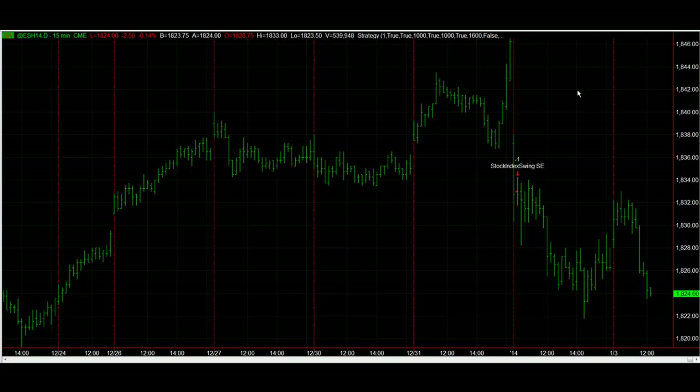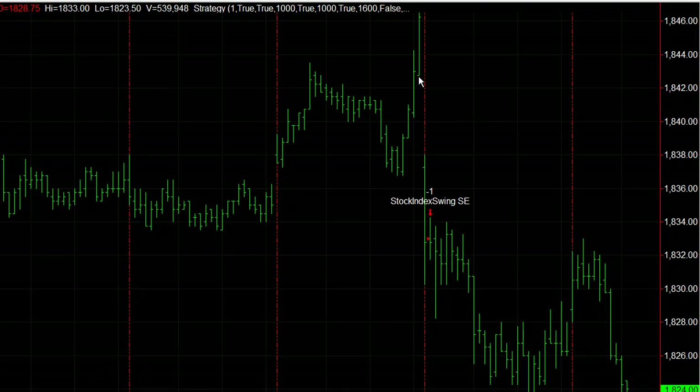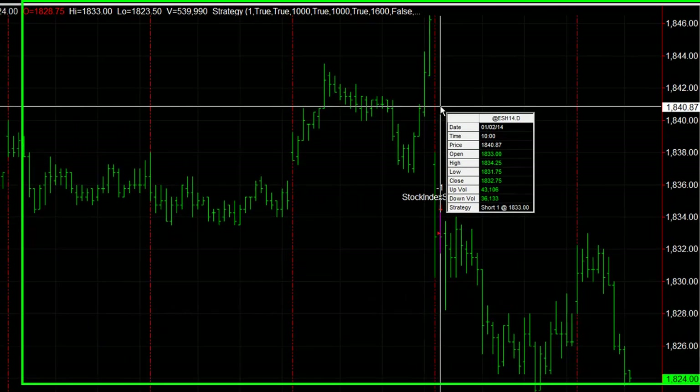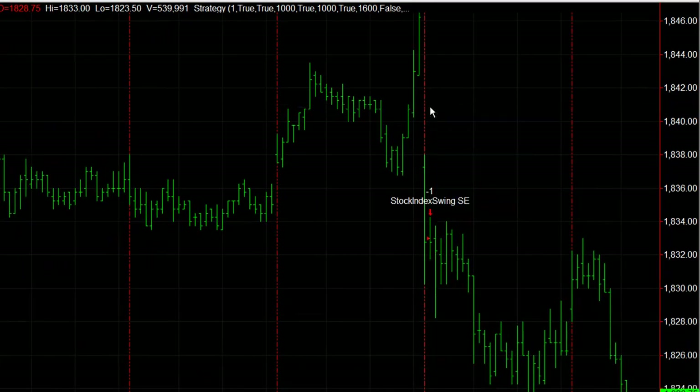Currently short on the stock index swing strategy. It's a swing trade system that holds positions overnight but not over the weekend. Got short yesterday morning at $18.33, with a stop loss of 20 points and a profit target at 20 points.